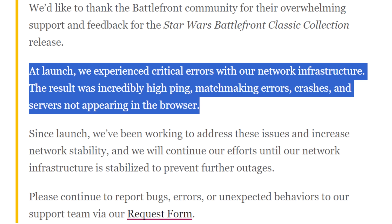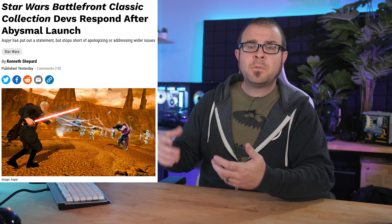But don't worry — the backlash and horrendously negative reviews were enough to prompt Aspire to say they're sorry, citing critical errors with their network infrastructure that resulted in incredibly high ping, matchmaking errors, crashes, and servers not appearing in the browser. So we should all forgive them immediately. What, did you expect them to have their video game ready to play on its launch day? I mean, the games are only like 20 years old.